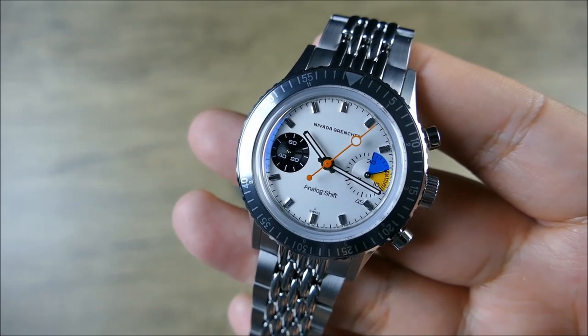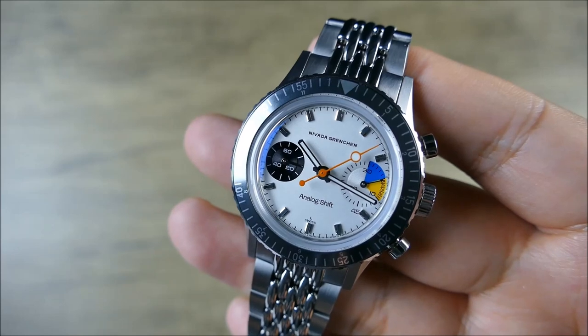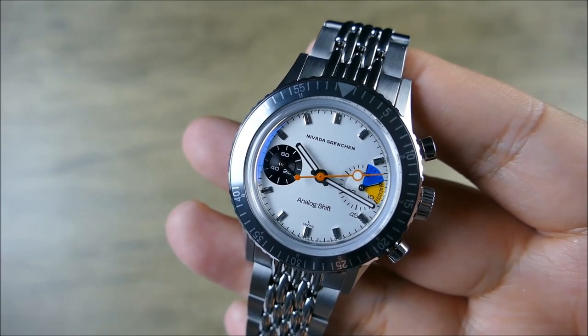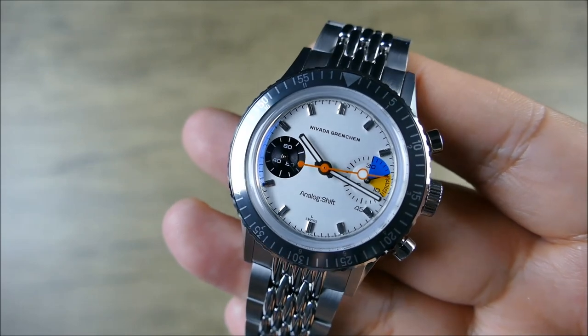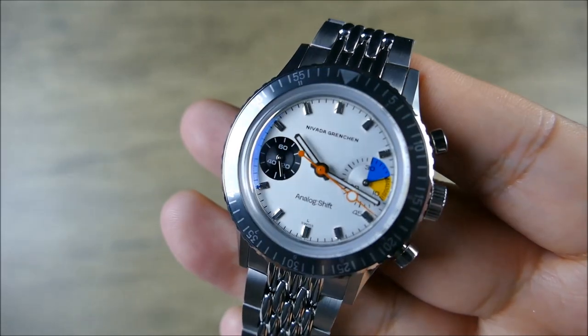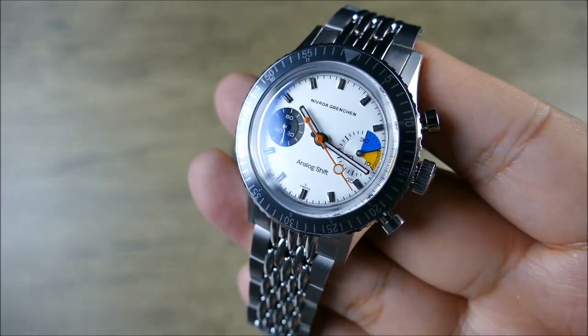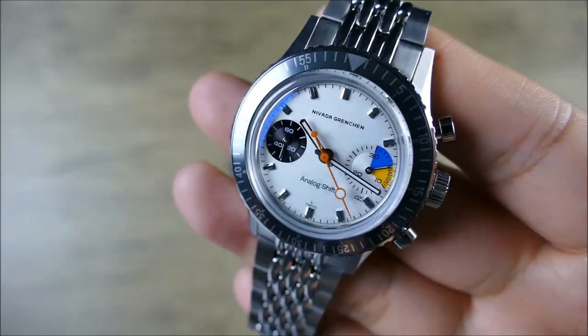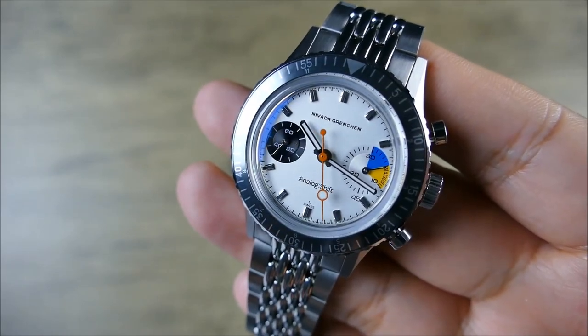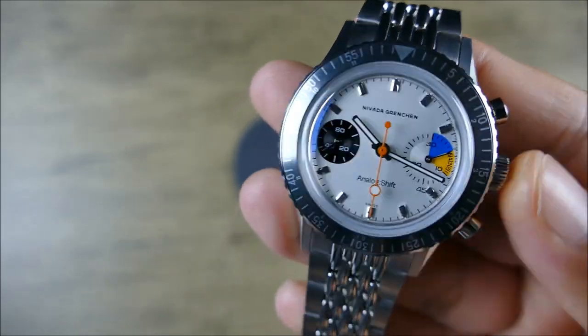Combine that with this really unique design aesthetic that Analog Shift was able to collaborate on, and I think it's a real match made in heaven. Analog Shift being a dealer for vintage watches — that ghost faded bezel is just genius, it's fantastic. I don't know if Nevada would have ever thought of that on their own, but I think it looks great.